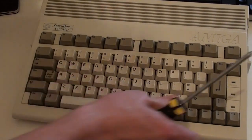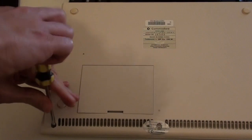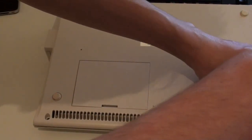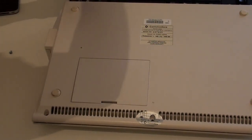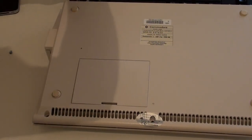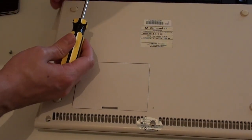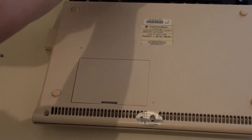Some more interesting things lie inside this machine, so let's take it apart. I'll show you some expansions I've put inside over the years that have helped expand it into a much more usable machine. When I originally got this back in 1992 I really couldn't have imagined the kind of things I'd add to it over the years, considering it originally came with a 20 megabyte hard disk and retailed for £499 UK pounds — which at the time was very cheap for a 20 megabyte hard disk included in the machine.